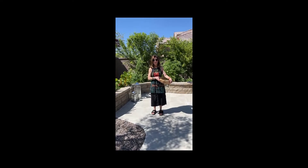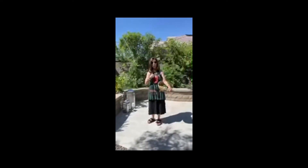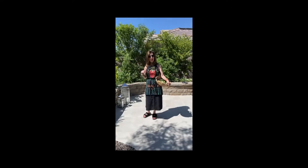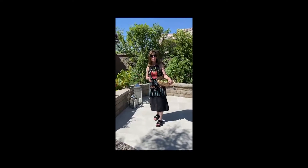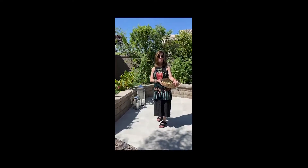Hello everybody, it's 3 PM and it's time for Dinner with Nanny Bubby. We are outside in Nanny Bubby's garden. After all, it's Grow, Cook and Gather, and we do a lot of cooking and a lot of gathering, but I always forget to bring you out here to talk about growing and how inspired I am.